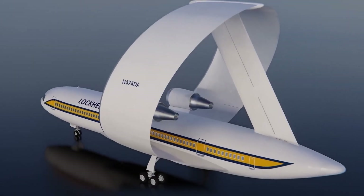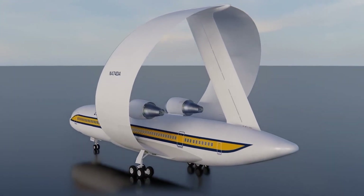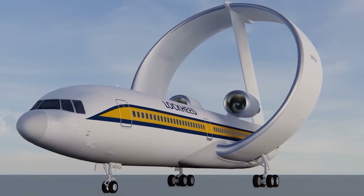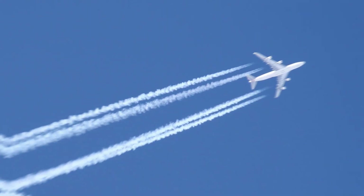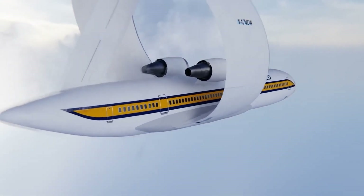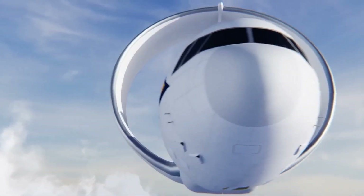Because a ring-wing plane doesn't have actual wingtips, the wingtip vortices and the downwash they cause aren't completely eliminated. With this unique design, they have the potential to revolutionize the aviation industry by reducing fuel consumption and emissions, while providing a more comfortable and enjoyable flying experience for passengers. They promised to reduce fuel consumption by up to 30%, and were more stable in the air thanks to this innovative design.